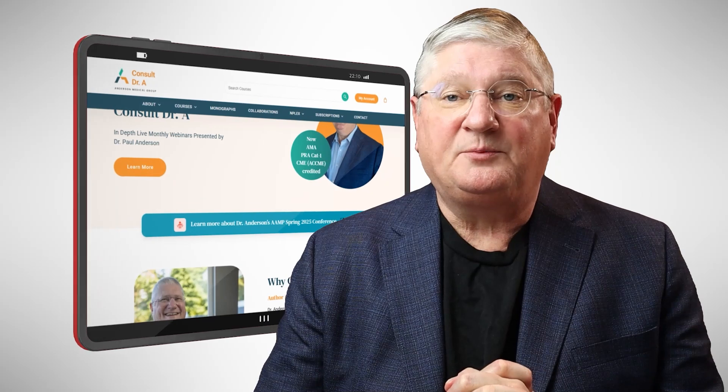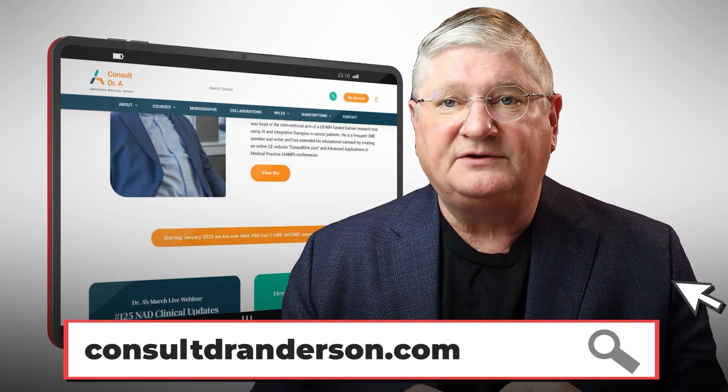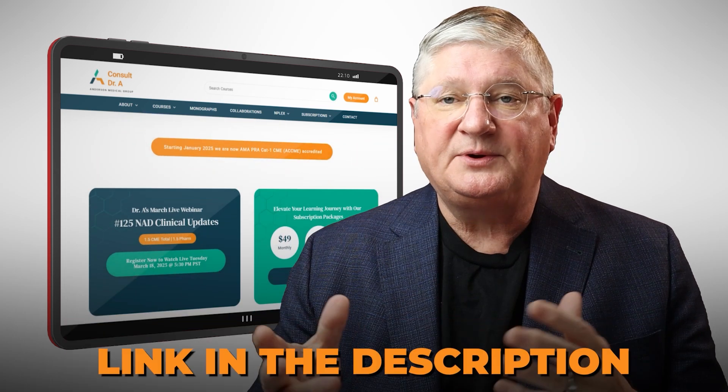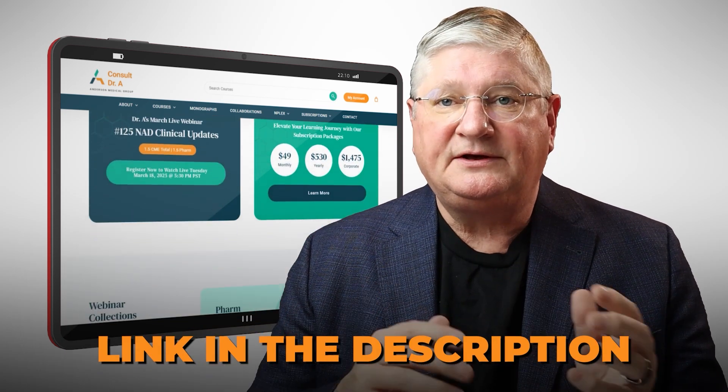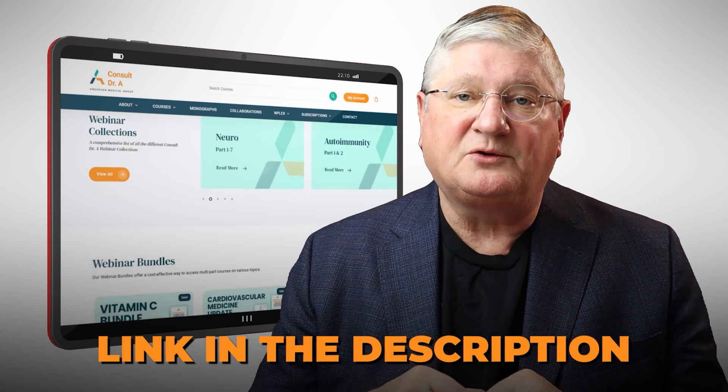Quick plug here: if you're a healthcare practitioner working with patients with these issues, I have a CE website and do webinars on this topic and others. We'll put a link in the description below to the CE website and the particular webinar of interest.